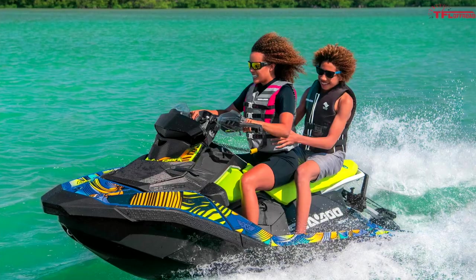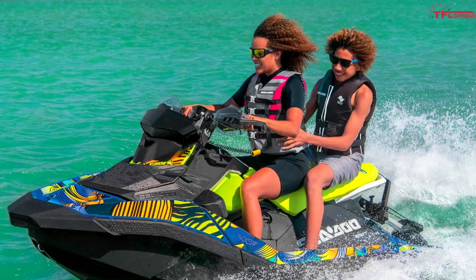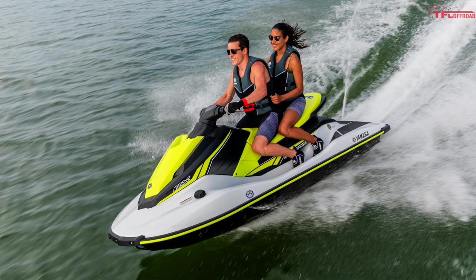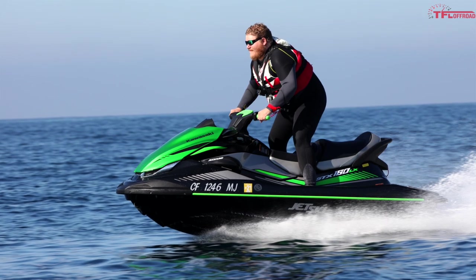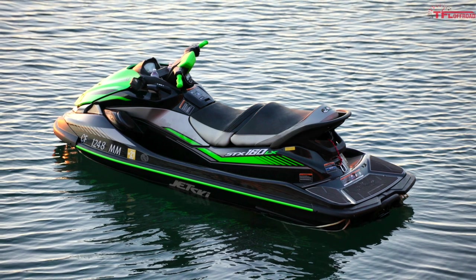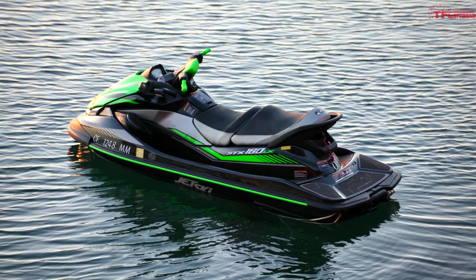Let's begin by going over the most affordable model from the three major PWC brands. If you go to Sea-Doo you're going to be looking at a Spark. If you go into a Yamaha dealership you'll be looking at the EX series of wave runners. And if you go talk to Kawasaki they're going to want to sell you the STX 160, which is brand new for 2020 and essentially replaces the old 15F — although that 15F model is still on sale through Kawasaki.